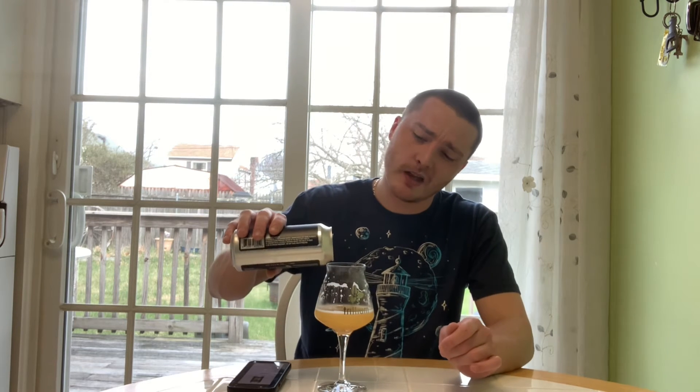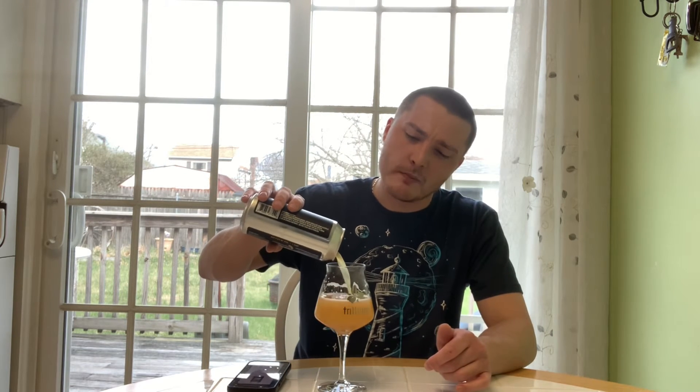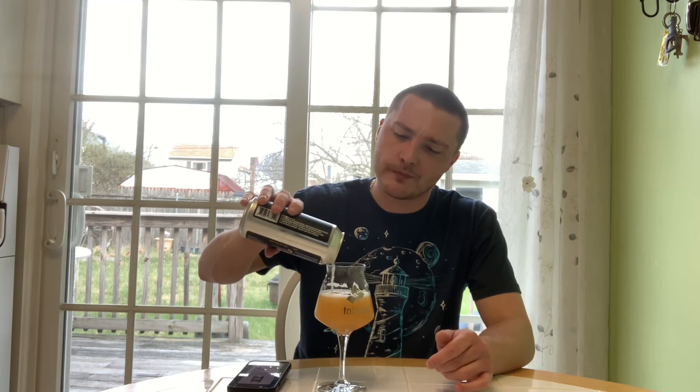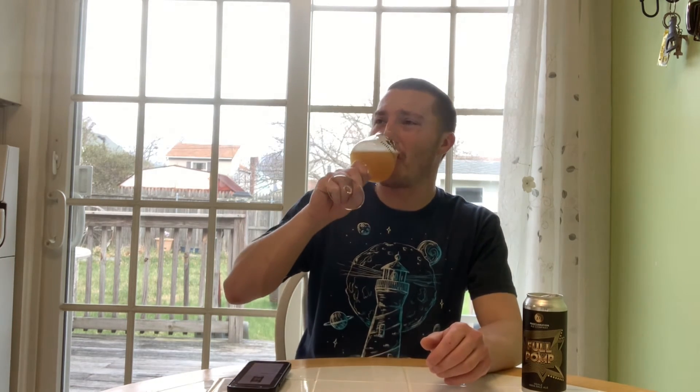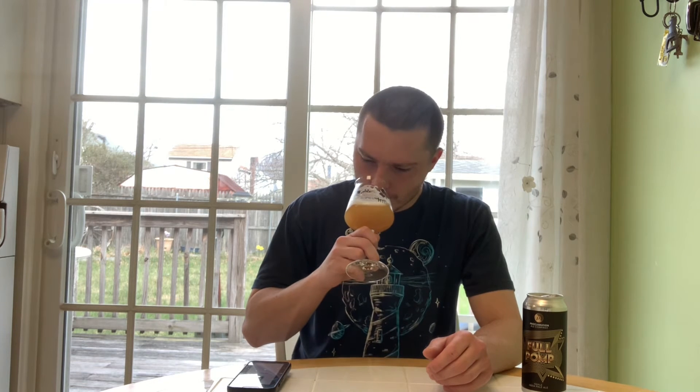It's definitely hoppy, it's definitely bitter, it's a good beer. I like the juiciness from it. You get peach, pineapple, orange, grapefruit, papaya, and melon notes. It's actually got a little bit of an earthy — I don't want to say musty, but it's definitely dank. Dank is the proper word — earthy, dank hop resin on the aroma.